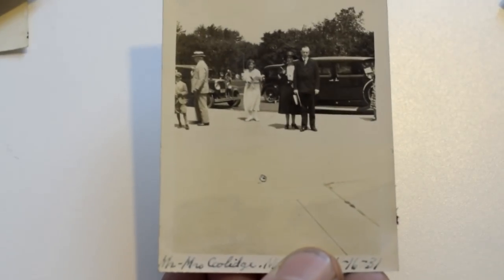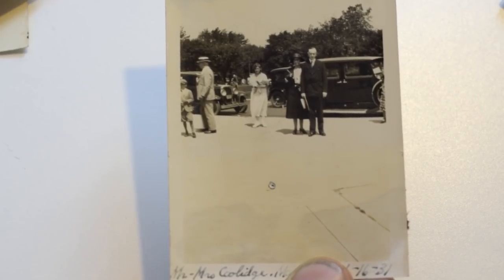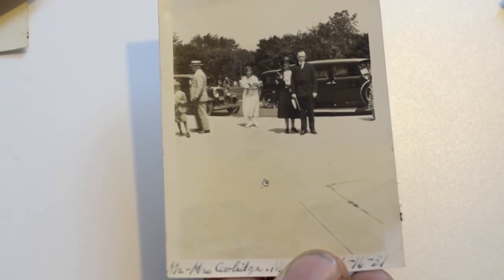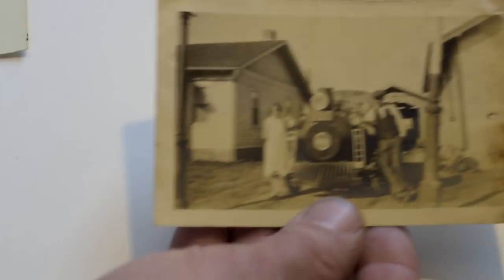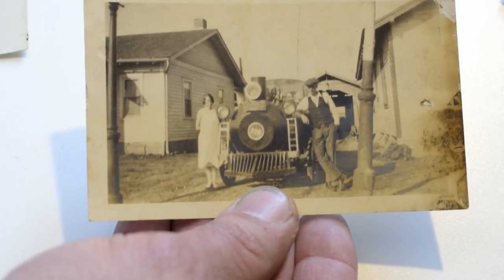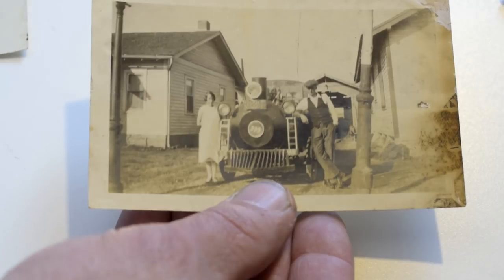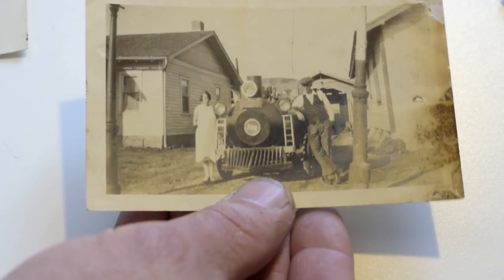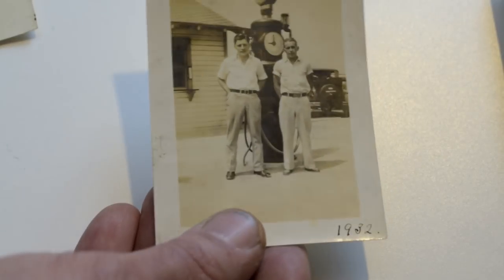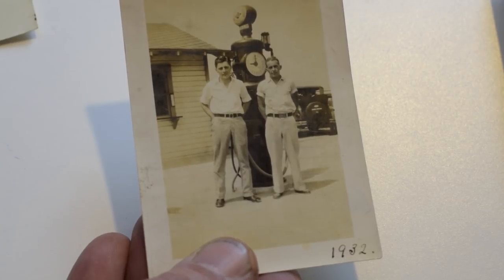Here's President Coolidge — this was taken randomly at some place he was in Ohio in 1931, and that's his wife there. This is a real candid photo of a president — this is like 50 or 60 bucks. Another interesting shot — this guy made his car look like a train. He might be a train conductor or something along that line. 50 bucks at least on this one. Here's another nice vintage glass-globed pump, 1932 dated — 20 bucks possibly.